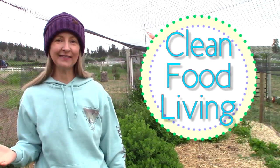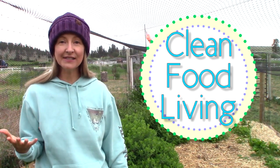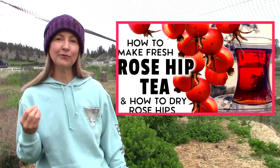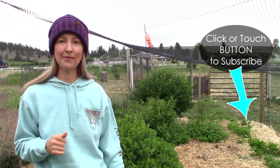Welcome to my channel, Clean Food Living. If you like learning about the health benefits of natural foods like today's video on honey berries, fermenting vegetables, a little farm and garden, wild edibles like rose hips, then hit that subscribe button because I'd love to have you be a part of my channel.